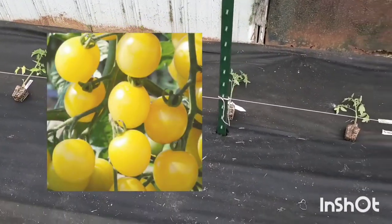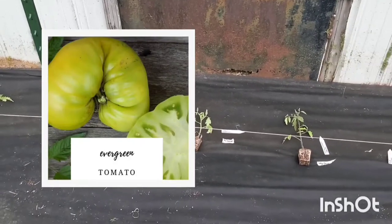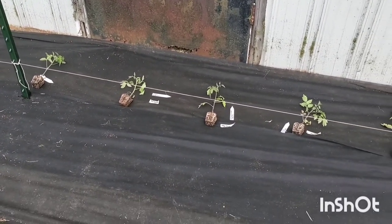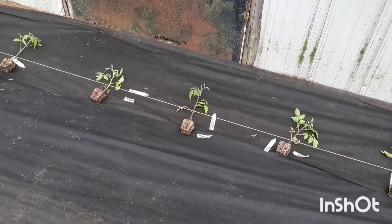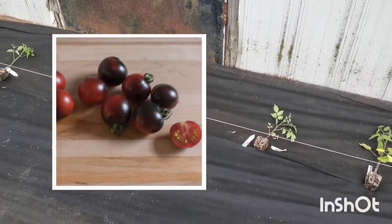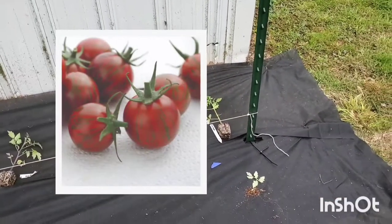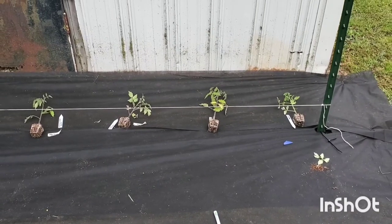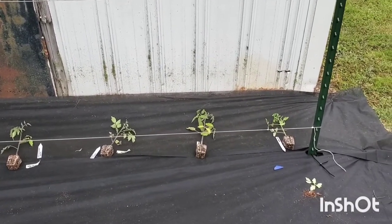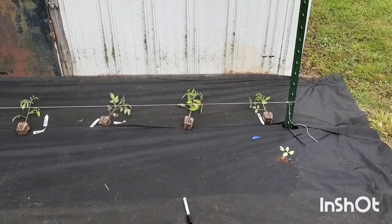Then next we have white cherry — it's my first time growing that one. And then we have evergreen, which is a tomato that is green when it's ripe, so you have to feel it and make sure it's not soft and mushy because it's hard to tell just by looking if it's ripe. Then we have Paul Robeson, also a recommendation from Jess. Next we have Indigo Cherry Drops from Johnny's — a really pretty blue. The last three are blue also: Blue Berries, Blue Beauty, and Purple Bumblebee. I'm super excited about those purplish-blue tomatoes. Sun Gold is what I'm most excited about for taste, but for looks I'm most excited about those blue ones in my harvest basket.